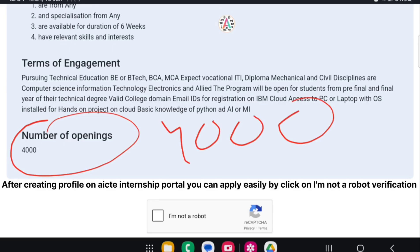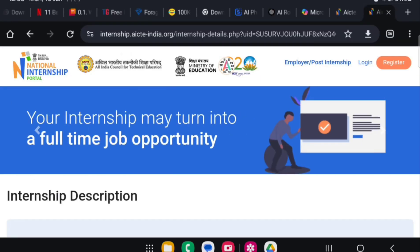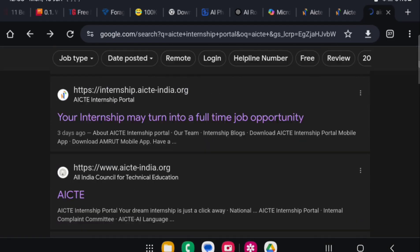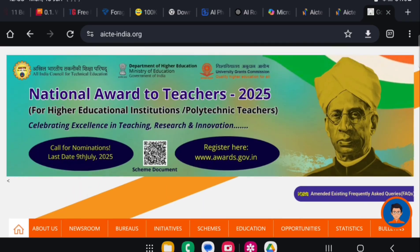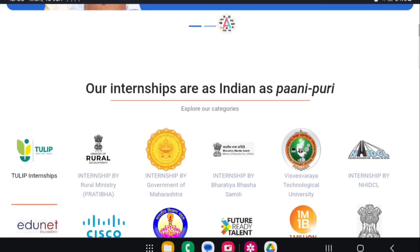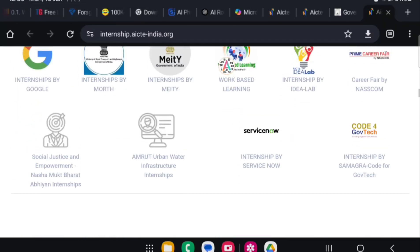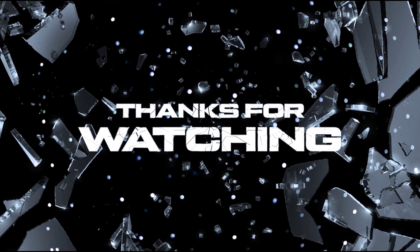The last application date is June 3rd. The internship is open to students from any specialization, with a duration of six weeks — though the guided portion is four weeks. There are 4,000 openings, so make sure you are among the applicants. Go to the AICTE portal, click on the first link, find the internship, search for the company name 'Edunet Foundation' or IBM, fill in your basic details, and submit. If you want a video on creating an AICTE profile, I will post it in one or two days. Thanks for watching, keep staying updated.